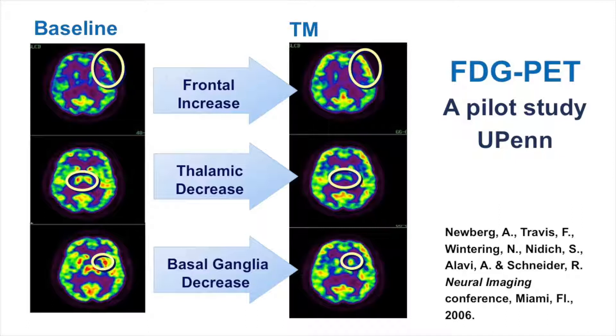What has been found is that during the practice of meditation there's an increase in blood flow to the frontal cortex or prefrontal cortex, a decrease in blood flow to the thalamus, and a decrease in blood flow to the basal ganglia. The authors suggested that during the meditative state there's a decrease in activity related to decreased blood flow to the somatosensory and somatomotor lower brain centers.